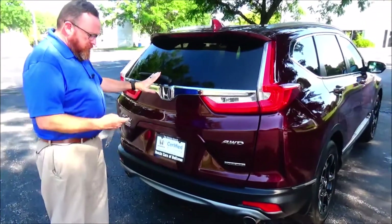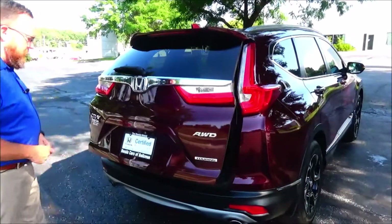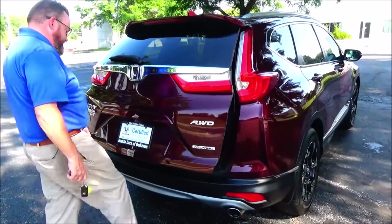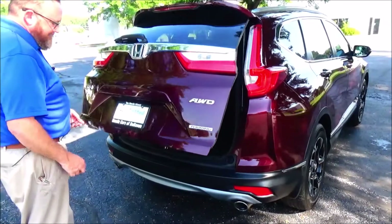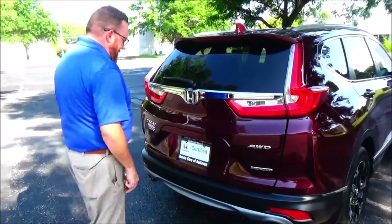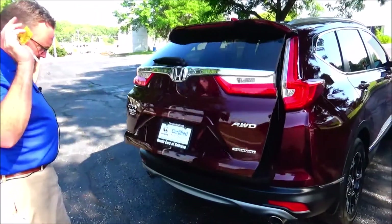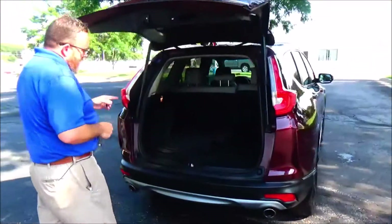Power rear tailgate with a kick-to-open feature — it's got the kick. Don't do the kick when it's already opening! Backup camera, lots of luggage space in the cargo area.